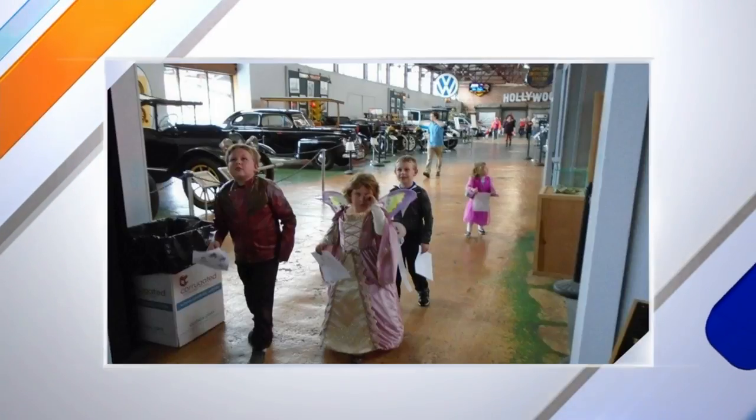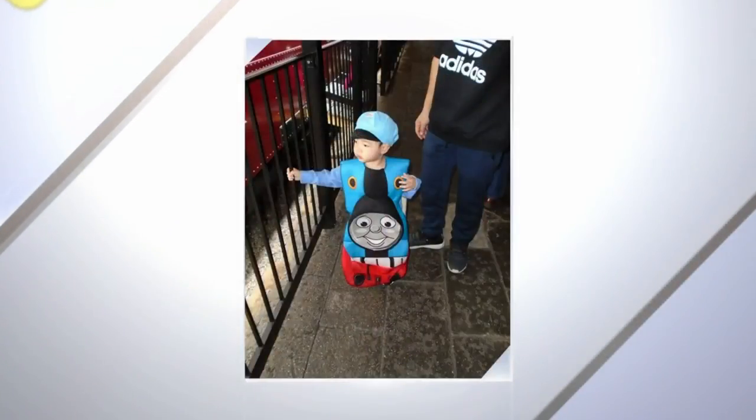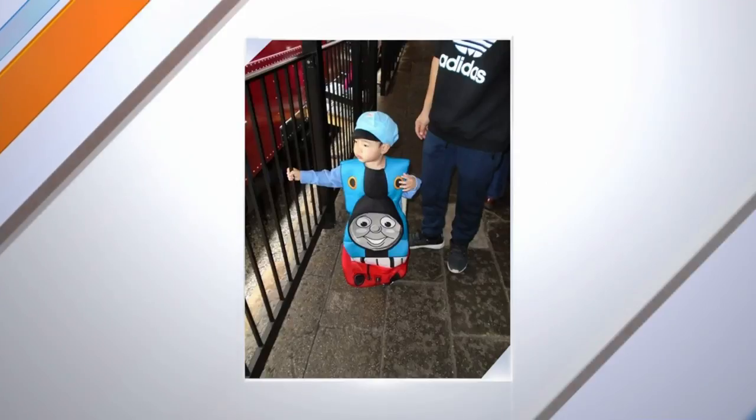You all are also doing a trunk or treat. We've invited organizations to come in, set up tables, give out candy, and promote their business. That'll be in the new exhibit in the auto gallery.